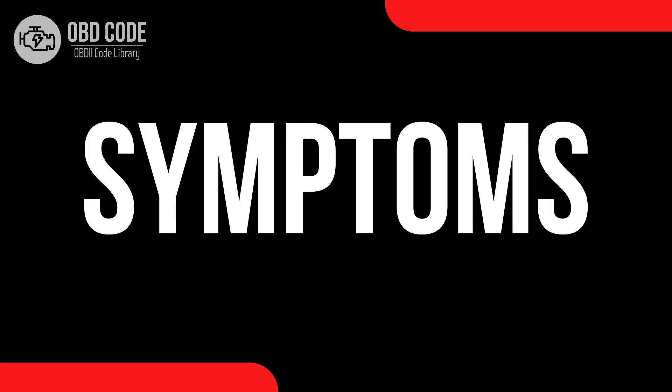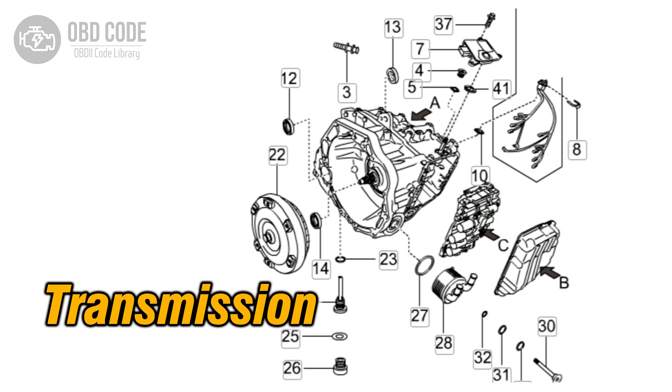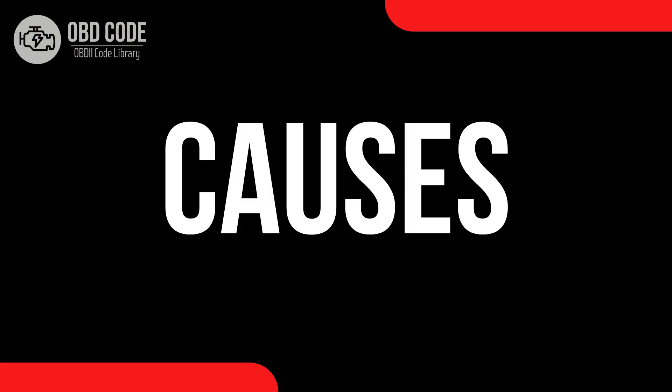Code symptoms P0777: 1. Illumination of the check engine light on the dashboard. 2. Transmission shifting issues, such as harsh or delayed shifting, or failure to shift at all. 3. Vehicle may go into limp mode to prevent further damage. 4. Decreased fuel efficiency due to improper transmission shifting.